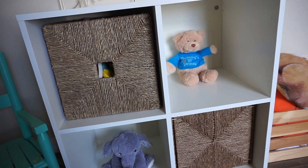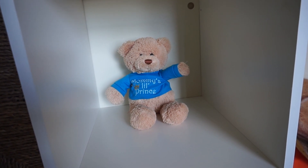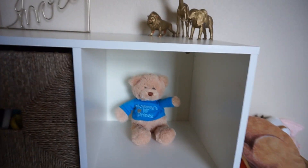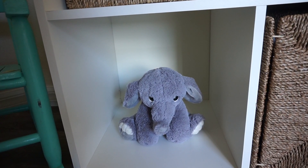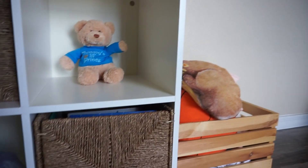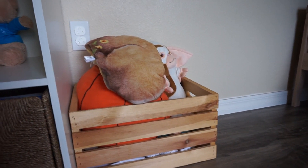In the first cube drawer, I have some random toys Liam plays with up here — he has a lot more downstairs. In the second cube, I have a little teddy bear with a shirt that says 'Mommy's Little Prince,' gifted by a family friend at the hospital when Liam was born — very sentimental. In another drawer I have some of Liam's books. And over here is a little stuffed elephant that Liam's Aunt Kim brought for him at the hospital. Right next to the cube, I have a wooden crate filled with Liam's stuffed animals.